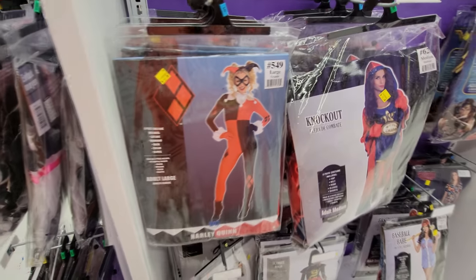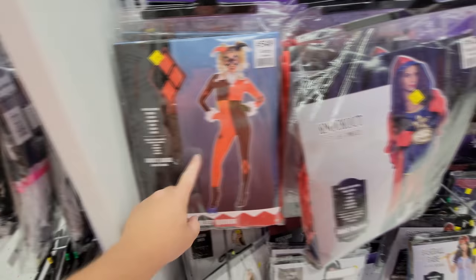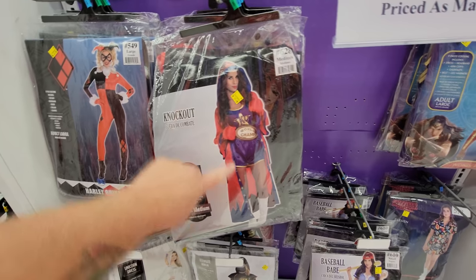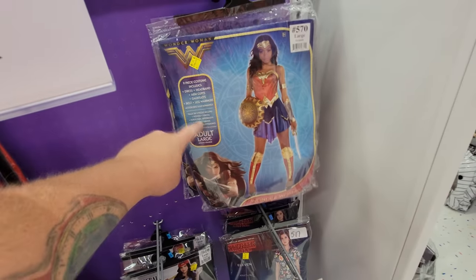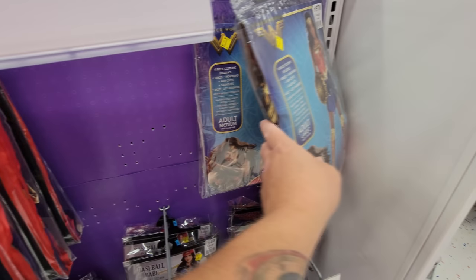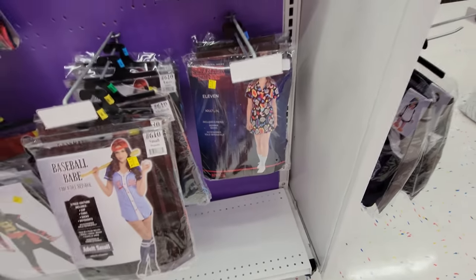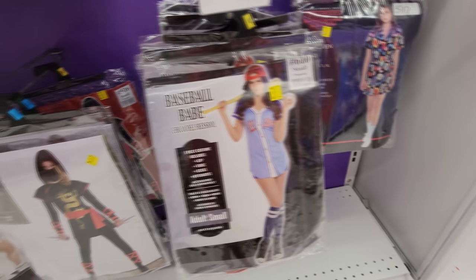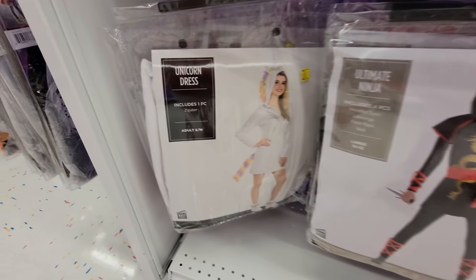We've got a Harley Quinn. Oh my gosh, I hate the Harley Quinn costumes. I hope nobody is being Harley this year. Knockout World Champ — it's like a Rocky outfit for a chick. Oh, here's Wonder Woman. That's a cool one. Stranger Things — Eleven's outfit from, I think Season 3. Baseball Babe. Ultimate Ninja Chick. Unicorn Dress.